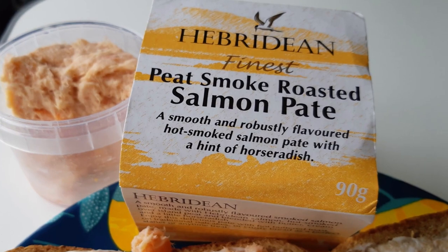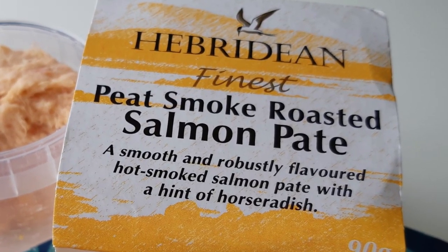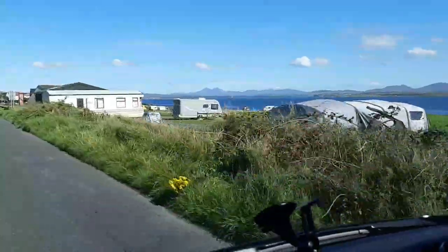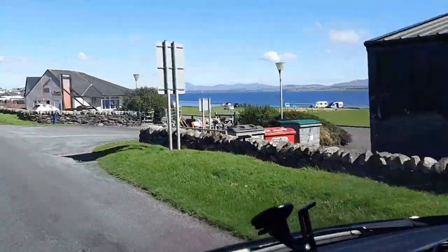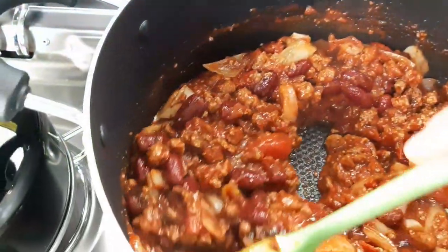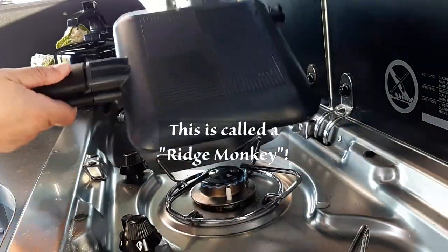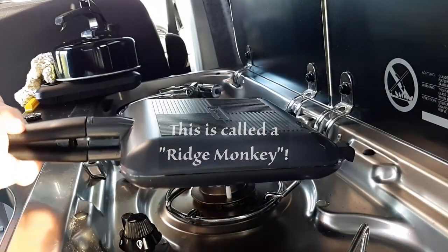Back at the van, we had rather a late lunch, but it was worth waiting for, because the Hebridean smoked salmon pâté that I had on my bread was absolutely delicious. We were booked in at the Port Moore campsite near Port Charlotte for that night. So we set off again and it was soon time to prepare for our evening meal. As well as making a chilli con carne, which turned out very nicely, I decided to experiment with making a bread and butter pudding in the Ridge Monkey. So I made a little video to show you how I got on.